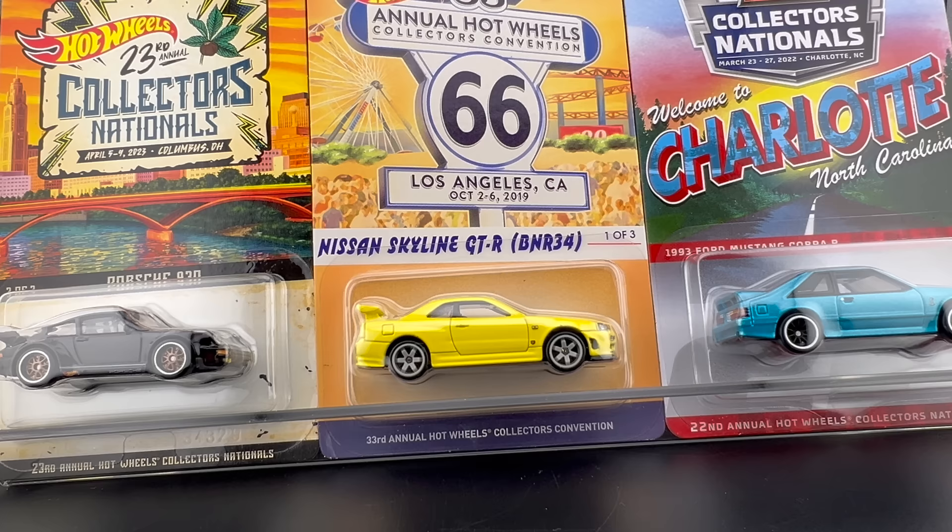We are just over a week away from Hot Wheels Nationals in Atlanta, Georgia. I will be there doing a ton of stuff — doing giveaways, doing showcases, seeing friends, checking out some cool models, looking for stuff from my collection. I'm very, very excited. I know many of you will be there too.